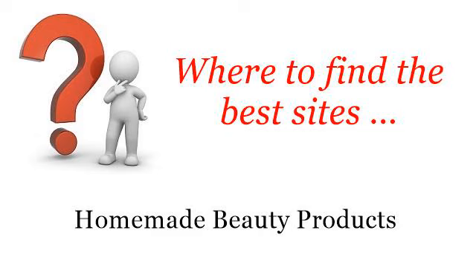Where to find the best sites for homemade beauty products. Hello. Here you will find where to solve your questions about how to make hair gel, easy homemade recipe. These are the best resources we could find on the web.